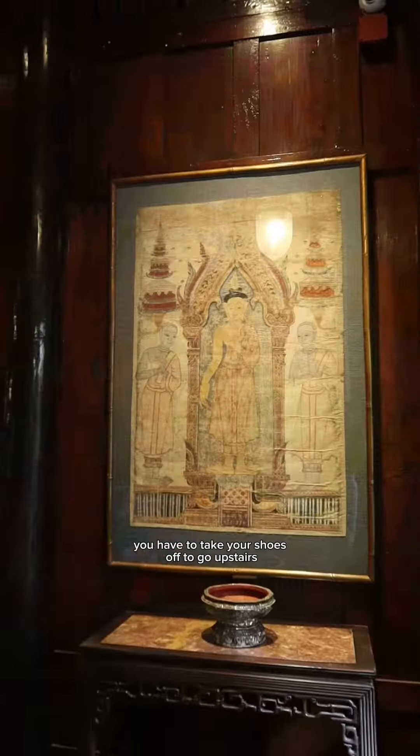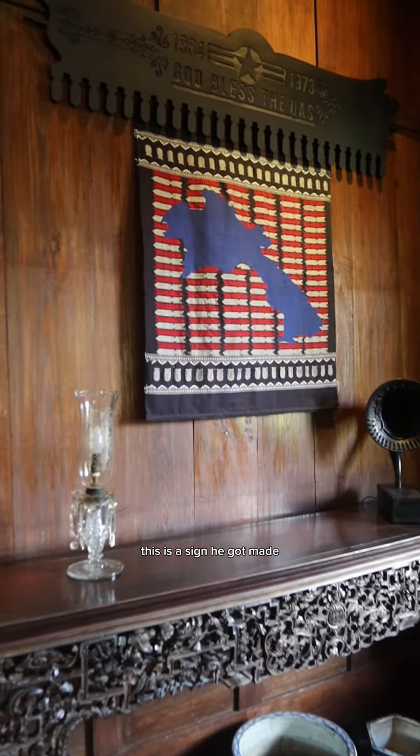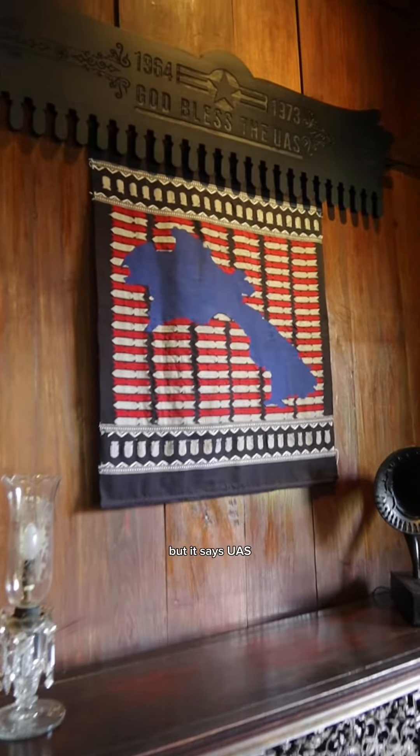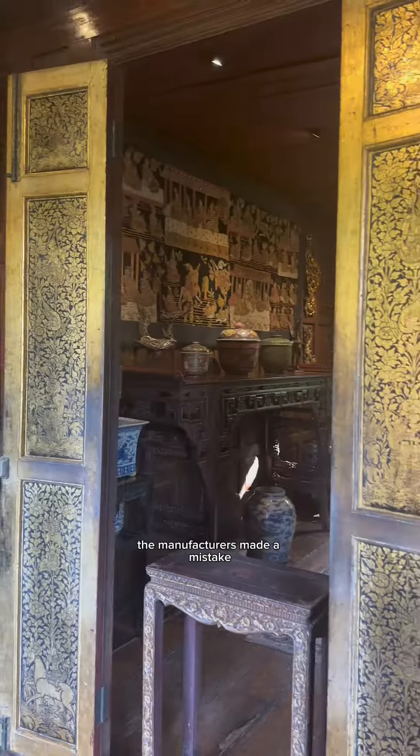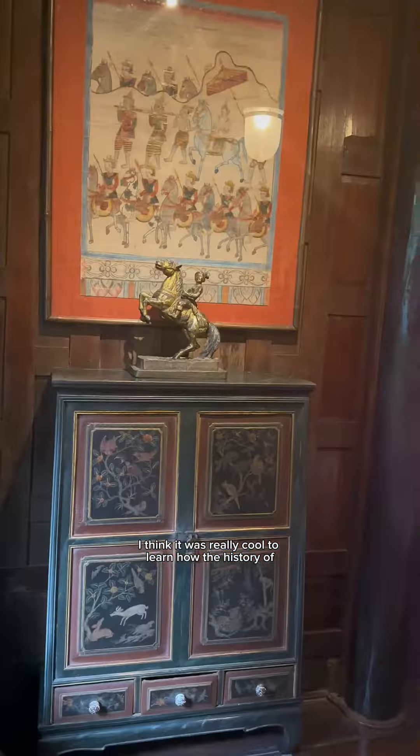You have to take your shoes off to go upstairs in the housing area. These are all of his artifacts. There is a sign he got made that says 'UAS' rather than 'USA' — the manufacturers made a mistake. You can't walk around the living area; you just view it from the side.